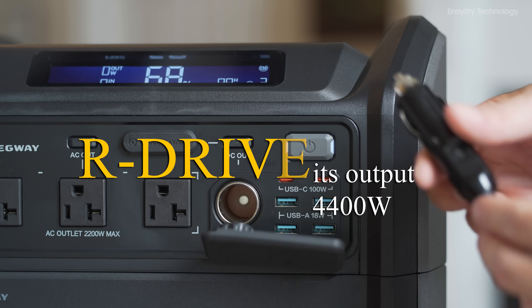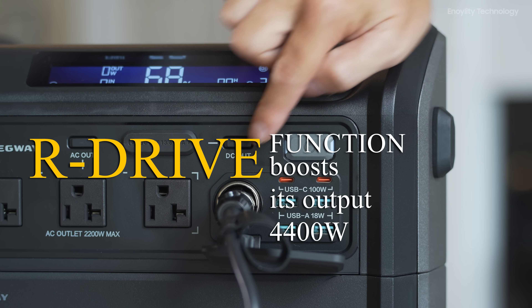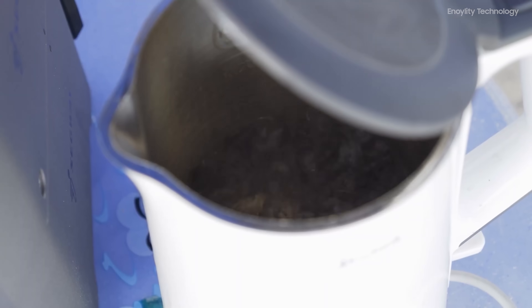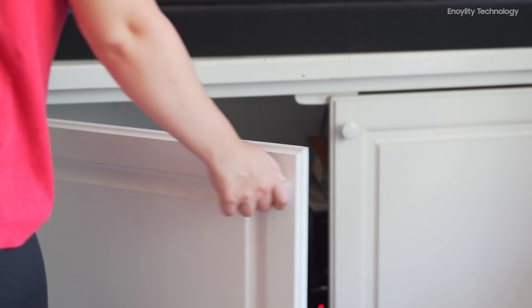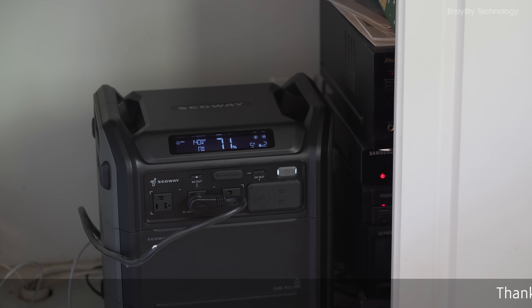For high-power devices, the Cube 2000 doesn't disappoint. The R-Drive function boosts its output capability to an astounding 4,400 watts, making it suitable for appliances like electric kettles, hair dryers, and electric cookers. This ensures that even your most power-hungry devices can be used without a hitch.